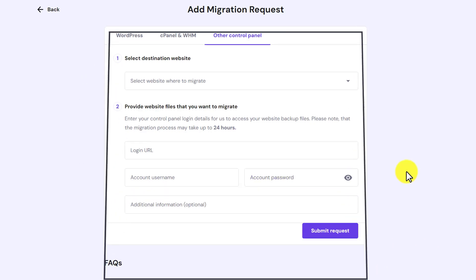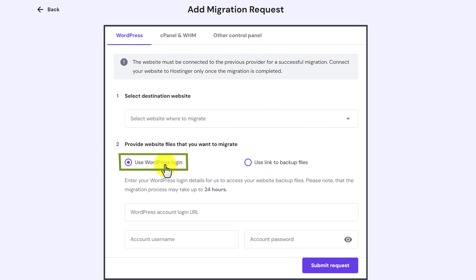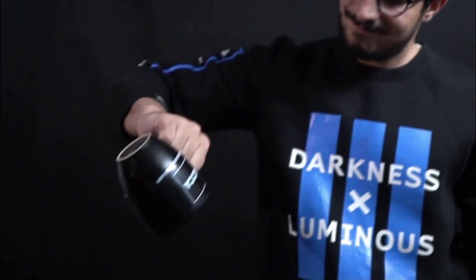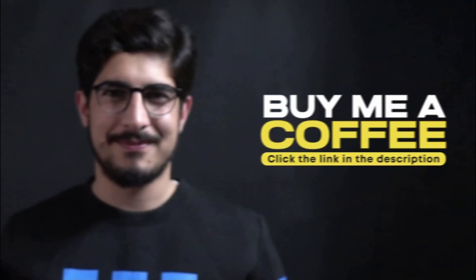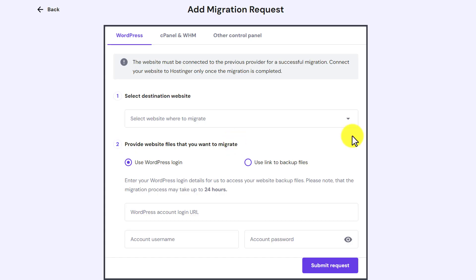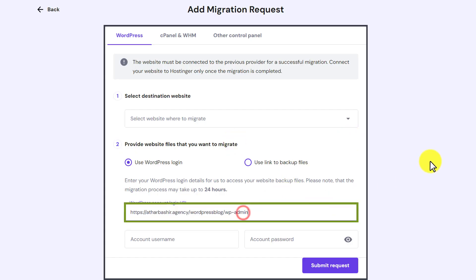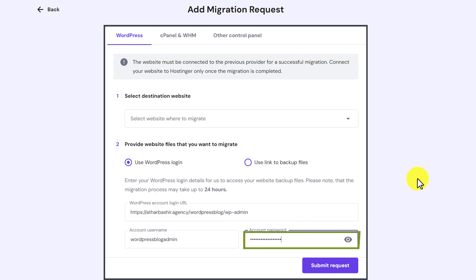My website is on WordPress, so I am going to select WordPress from the top. After that I am going to select use WordPress login. Now I am going to enter my WordPress account login URL, then my account username and password.